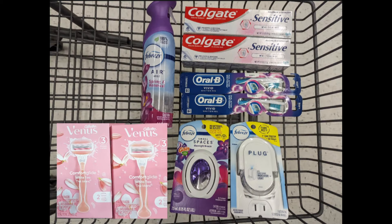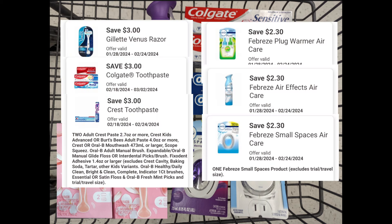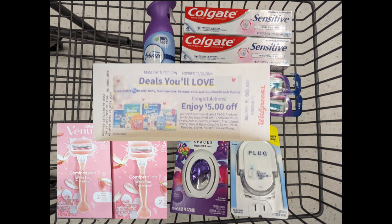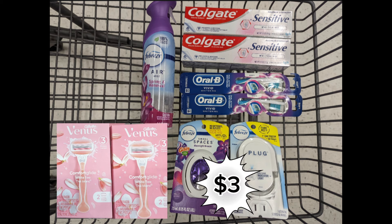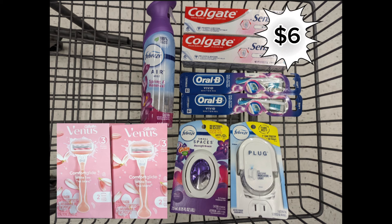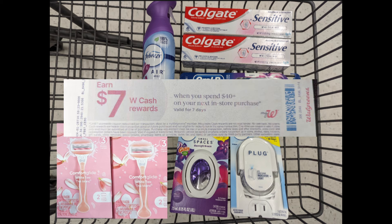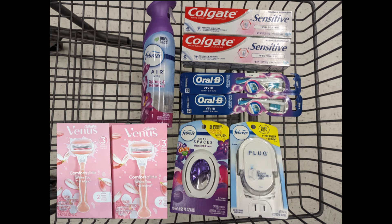Next, combine two Venus razors, three Febreze products, two Colgate toothpastes priced at $5 each, and two Oral-B toothbrushes to meet that $40 spend requirement. Total is $43.85. After digital coupons, you'll pay $27.95 out of pocket, but get back an $8 Venus reward, $5 P&G reward, $3 Febreze reward, $6 Colgate reward, $3 Oral-B reward, plus $7 Walgreens cash for the paper spend coupon. That makes the final cost free and approximately a $4 money maker.